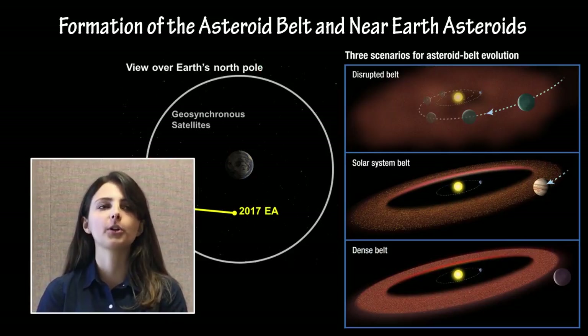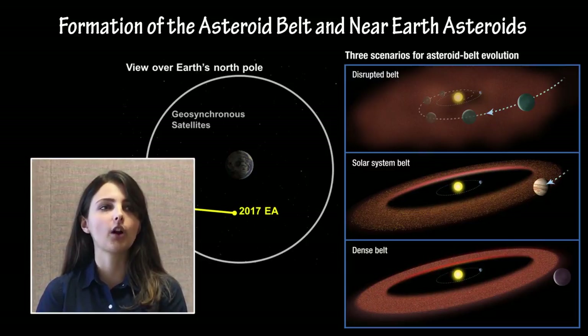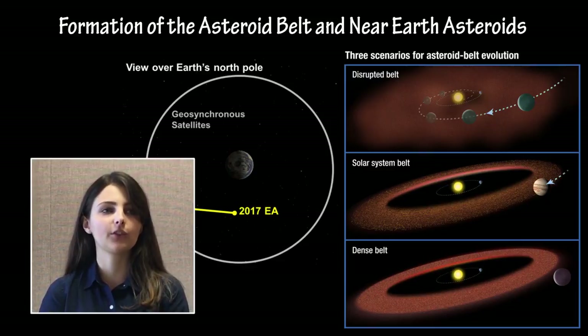The asteroid belt was formed early in the Solar System's evolution between Mars and Jupiter, where some scientists believe a small planet originally orbited that was then gravitationally destructed by the pull of Mars and Jupiter. Over time, many asteroids were consumed by Jupiter or gravitationally ejected from the Solar System, leaving the total mass of the asteroid belt at less than 5% that of the Moon.